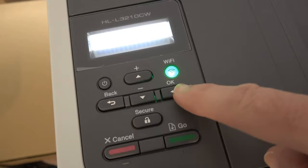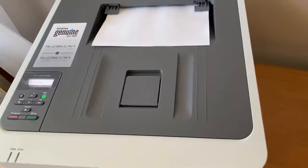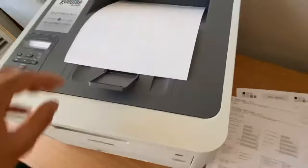Despite its strengths, the printer does have some limitations. It lacks internet connectivity and auto-duplexing, which could impact efficiency for certain tasks. Additionally, while text and photo quality are commendable, graphics print quality falls slightly below average. In summary, the Brother HL-3210CW brings laser printer quality and color printing affordability to your home or small office. Its solid performance, quick print speeds, and versatile paper handling make it an excellent choice. Just be aware of its limitations in terms of networking options and graphics print quality.